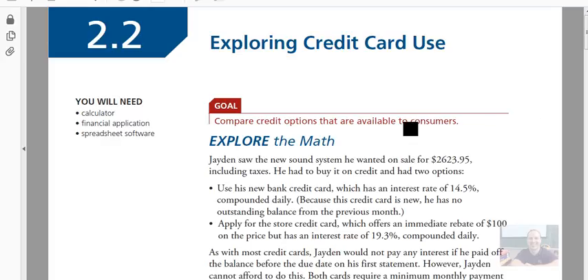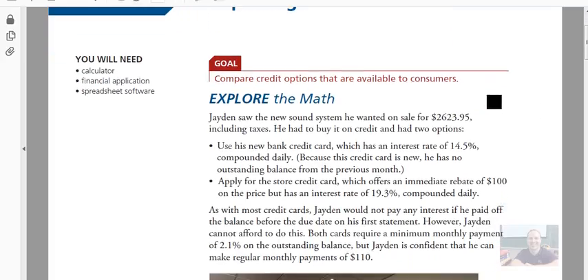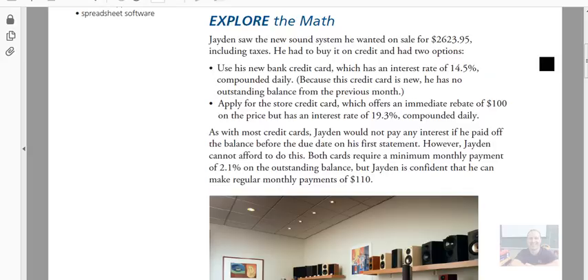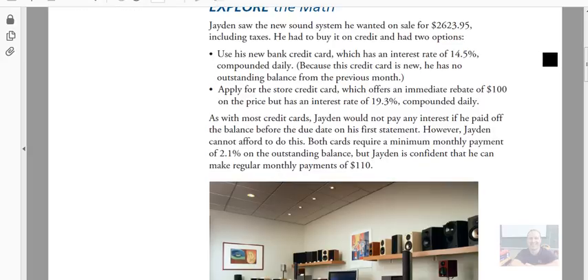But we need to know how they work. Let's explore the math. Jaden saw a new sound system on sale for $2,623.95 including taxes. He wanted to buy it on credit and had two options: first, to use his bank credit card with an interest rate of 14.5%. Notice that credit cards typically have percentages up pretty high, usually around the 18 to 20% mark.